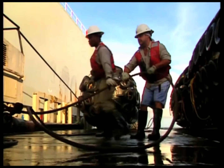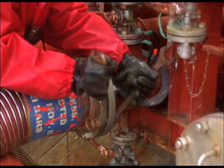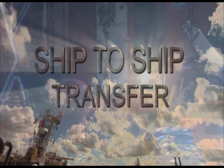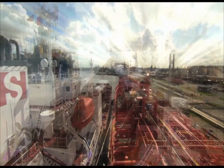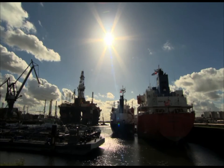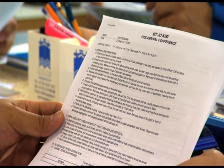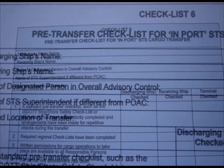This two-part series offers a guide to this essential but challenging operation. Team-building and good communication is the key to successful STS. Several vessels, agents and shore facilities need to have a plan they all understand. A standard set of checklists must be used to provide a structure for the operational plan.